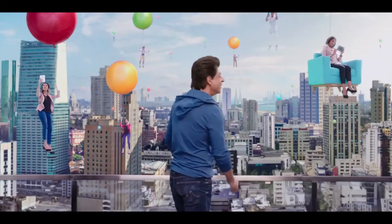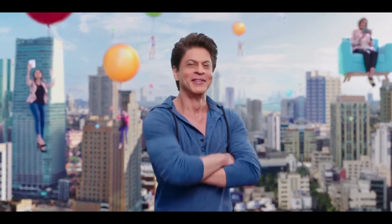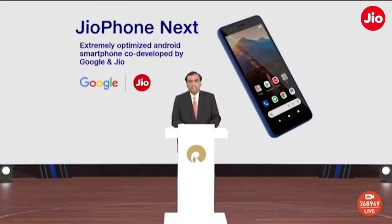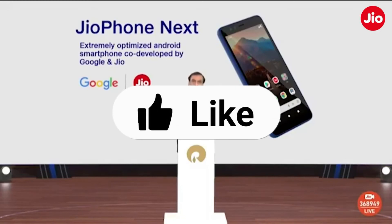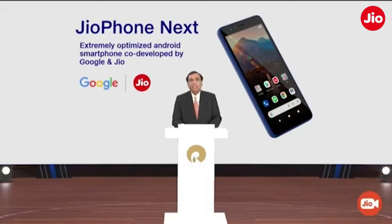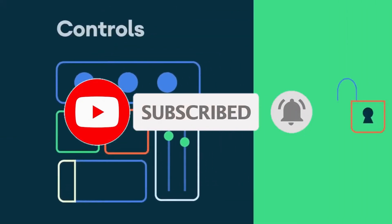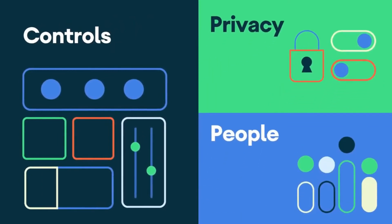So those are all the details we got to know so far about this phone. Please let me know your thoughts about the JioPhone Next in the comment section below. If you liked our video, please hit the like button — a like will motivate us to make more informative videos for you. Kindly subscribe to Phone Politics; the social media links are in the description. See you all in the next video, bye.